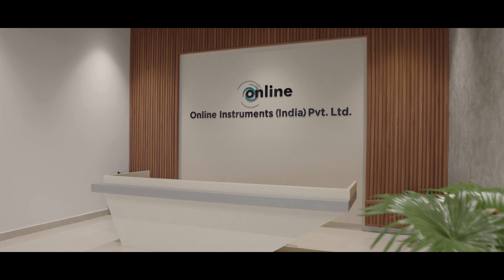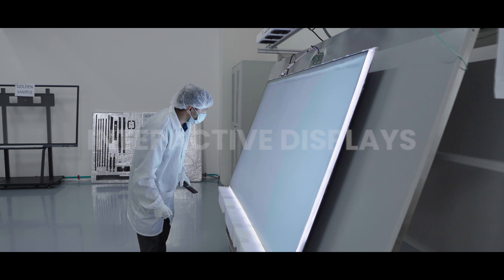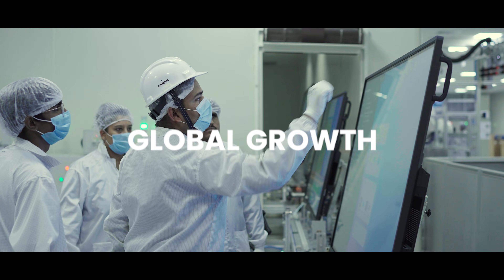At Online Instruments, innovation meets tradition. As India's first CKD plant for interactive displays, we're redefining excellence — made in India, built for the world.